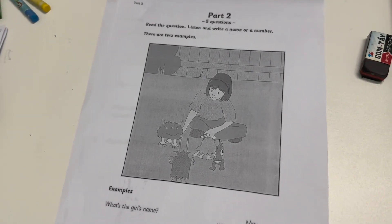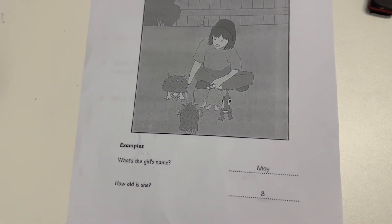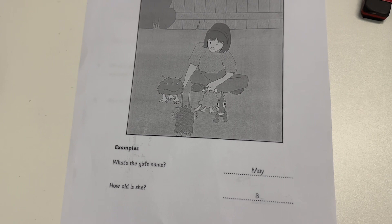Part 2. Look at the picture. Listen and write a name or a number. There are two examples.